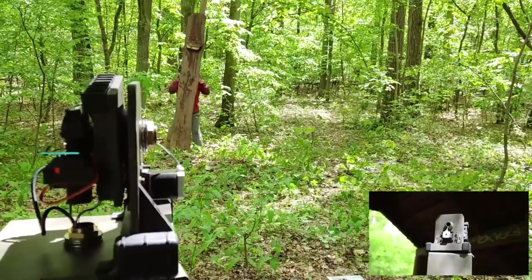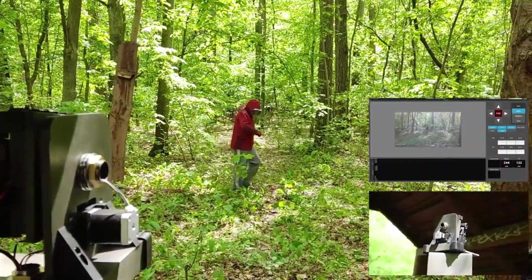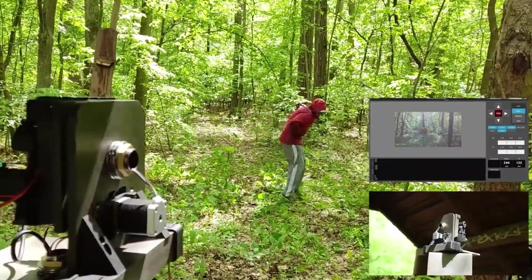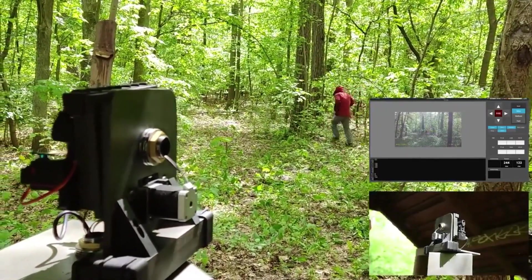Meet RAAT, the Real Autonomous Turret — a game-changer in security. That's its actual name. It claims to be the world's first fully autonomous turret. And the cool part? You can use it for anything, from paintball battles to beefing up your security.